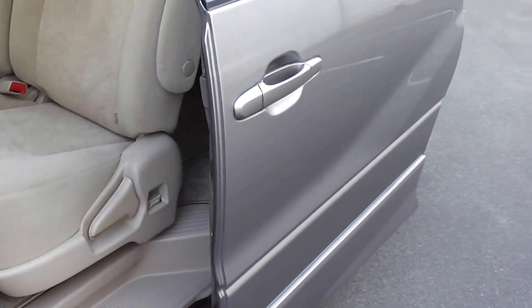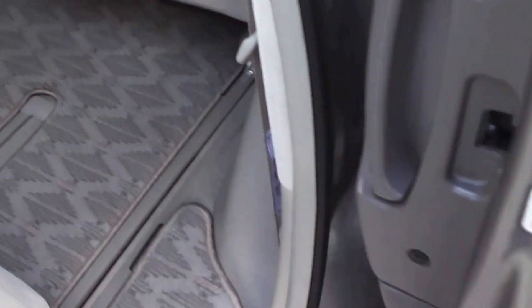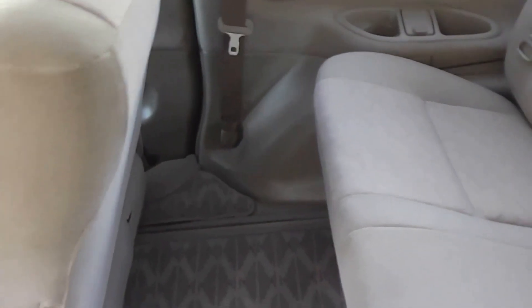Walking around to the left hand side — it slides open, so nice and easy for kids to activate. Three seats in the middle here and they have ISOFIX child seat anchor points. The seats are on a track so you can actually move them to whatever seating position you require. And plenty of room in the back — another three seats in the back and a massive amount of leg room.